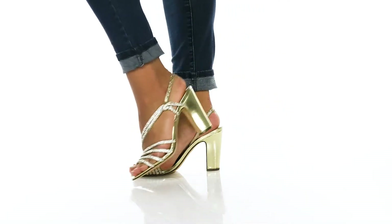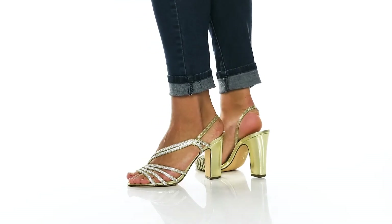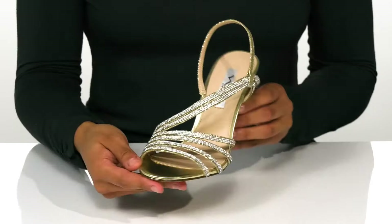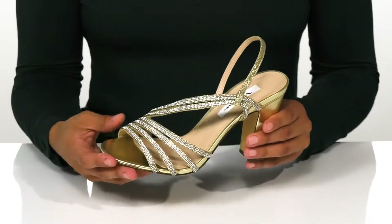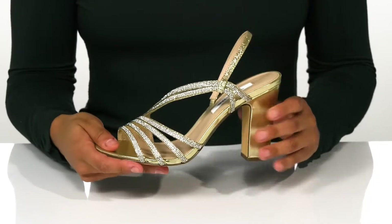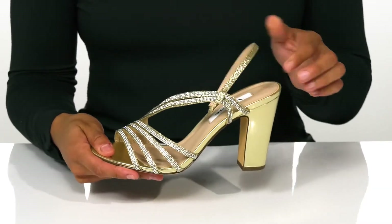Catch the public eye in these cute sandals from Neenah. The strappy design covered in crystals matches the sparkle in your eye. Inside, the footbed is lightly padded for comfort. The ankle strap at the back has a stretch panel for easy on and off.